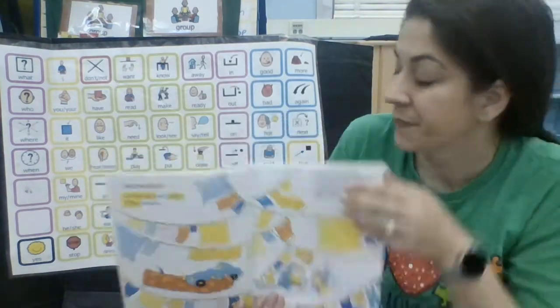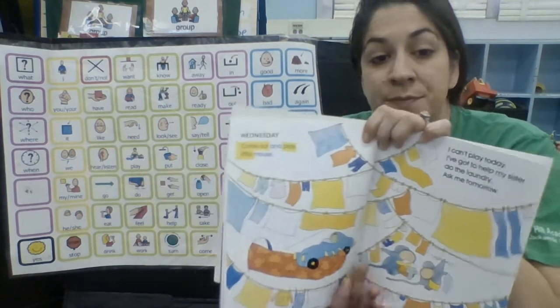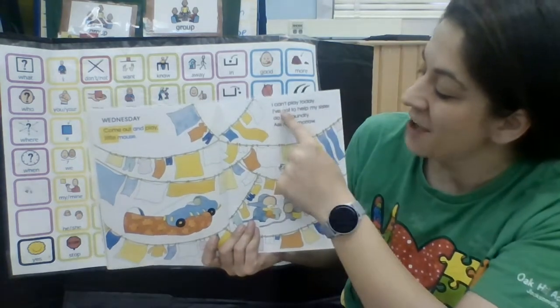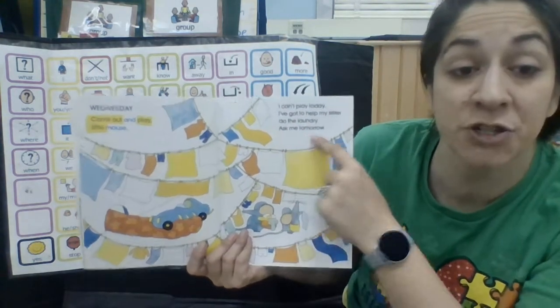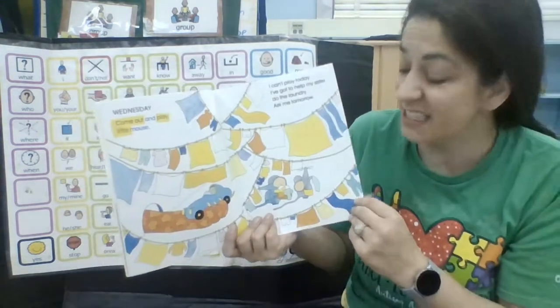Wednesday. Come out and play, little mouse. I can't play today. I've got to help my sister do the laundry. Ask me tomorrow. Look — he's doing the laundry with his sister.